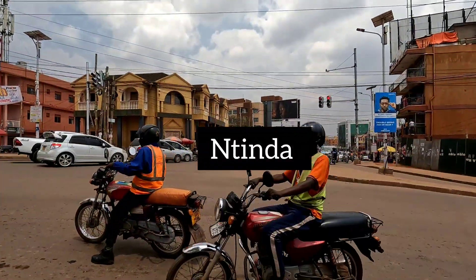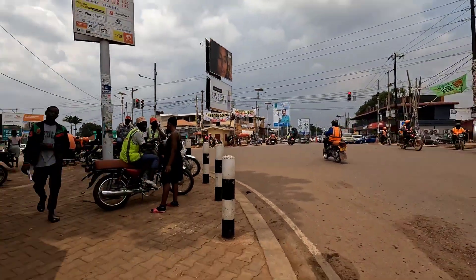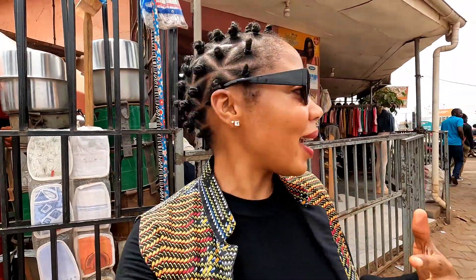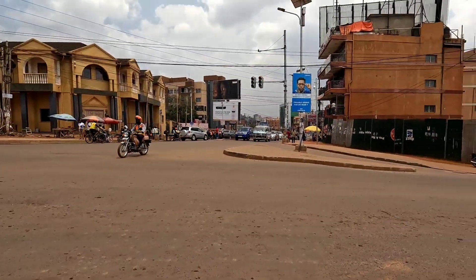Hi guys, welcome back — yet another exciting episode. Today we are in Tinda. Tinda is one of the best suburbs in Kampala. It's quite a beautiful, sunny day. It's a Saturday and this is Tinda Junction.